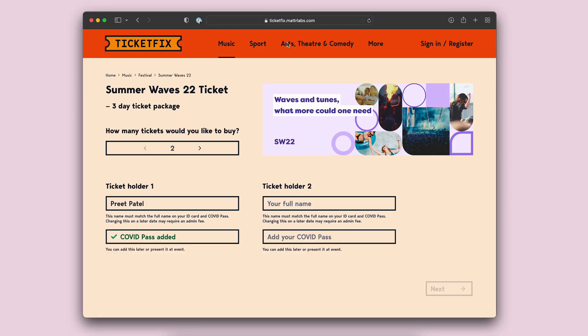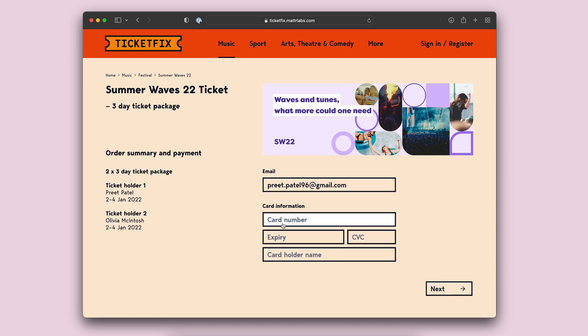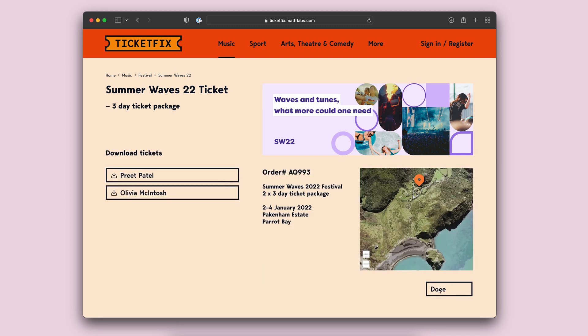When we go back to the TicketFix website you can see that now there's a green tick and it says that my COVID pass has been added. Now I'd also like to buy a ticket for Olivia, but I don't have her COVID pass certificate with me, so I'm just going to leave that as it is and press Next, enter my details and purchase.